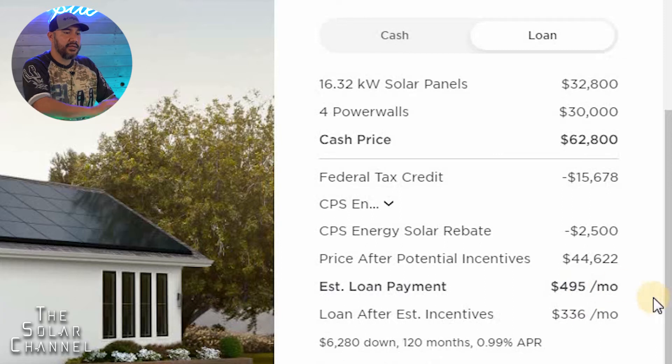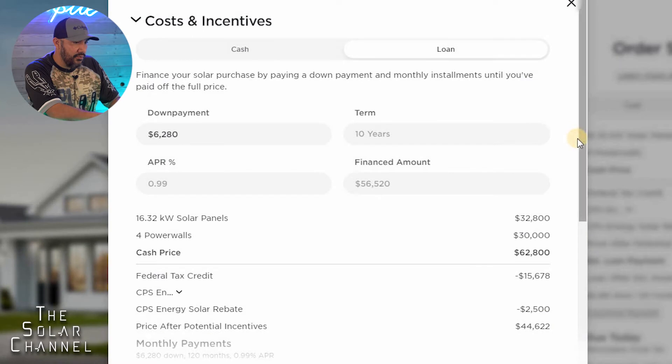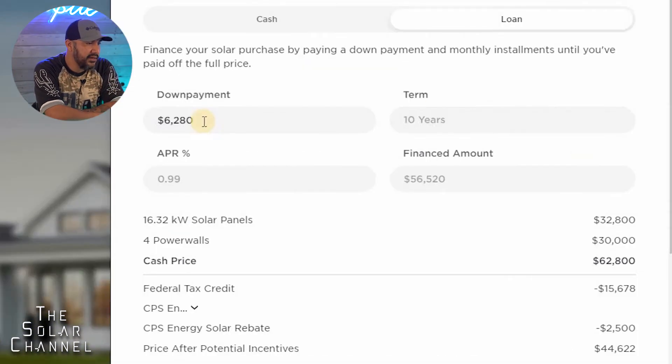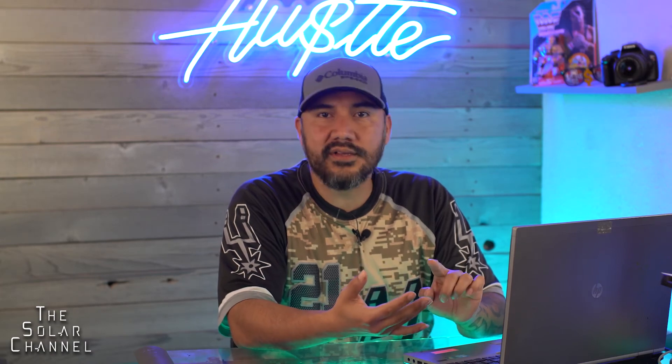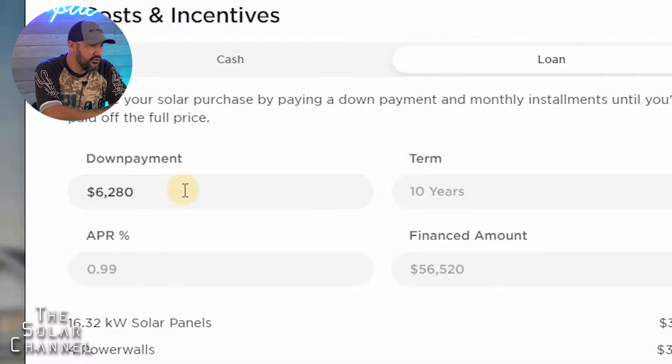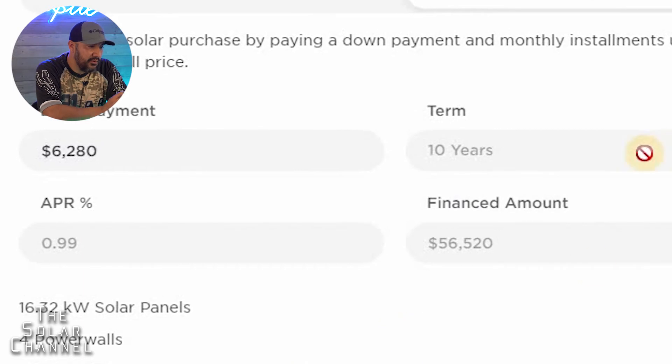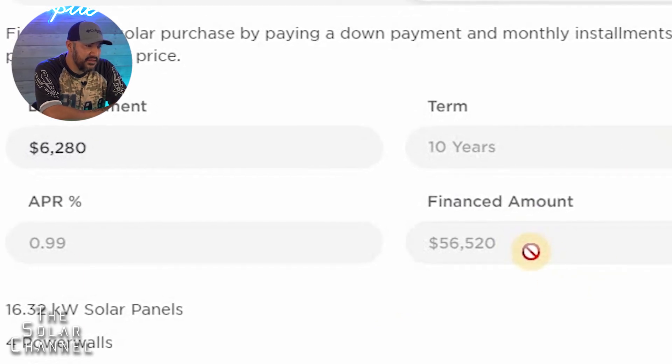My monthly payment would be $495. But why does it change from $495 to $336? Let's go over the financing terms. The term is 10 years, the minimum down payment is $6,280 — this is for the large system with four Powerwalls and the 16-kilowatt system. The APR is 0.99%, roughly 1%, and the financed amount is $56,520.